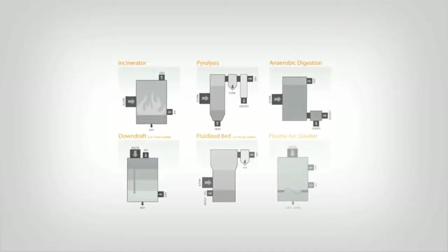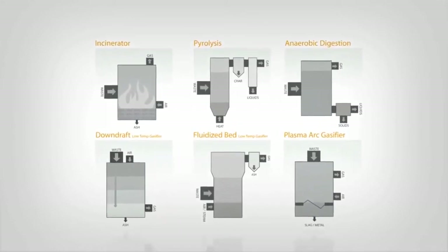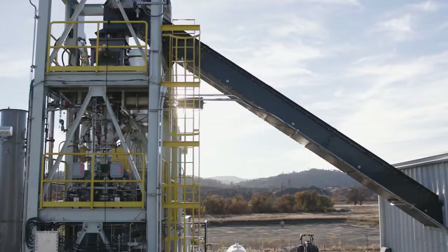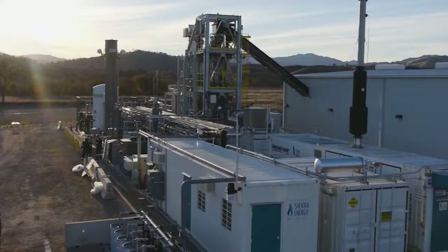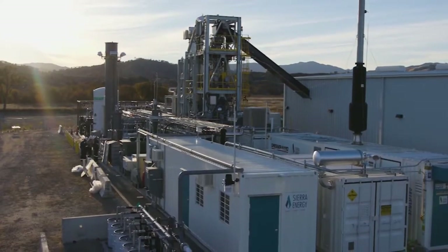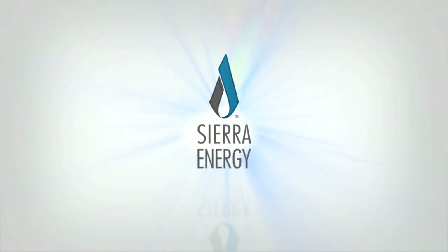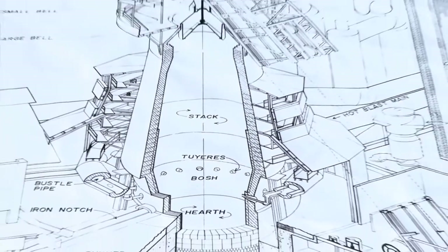In recent years, several technologies have been developed to recover energy from waste, yet they all have technical limitations or are just too expensive to make economic sense. FastOx gasifiers, however, do not have the same limitations due to its design — a simple derivative of the iron-making blast furnace. Sierra Energy successfully modified the centuries-old technology to cleanly and efficiently eliminate waste and produce renewable energy.